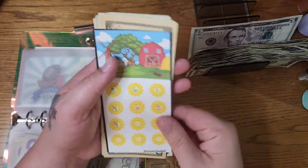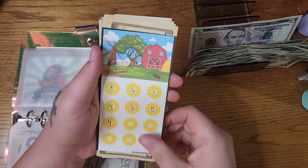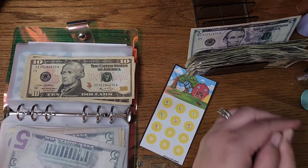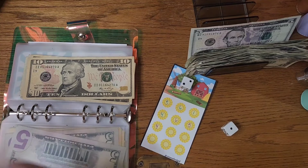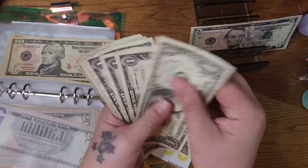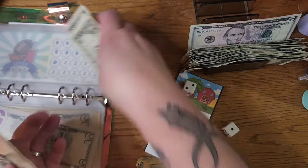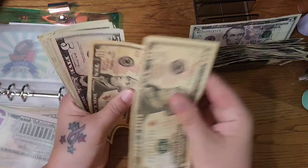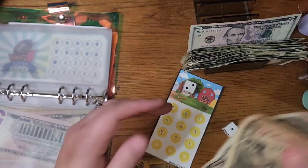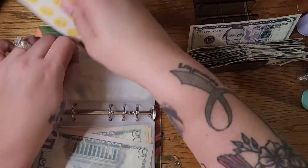Now we are on to our farm challenge from Sin on a Budget. We are rolling the dice to determine — we're going to roll two dice and try to finish out this row. That is $3 — so I will put a two and a one. We now have $34 in our little farm challenge.